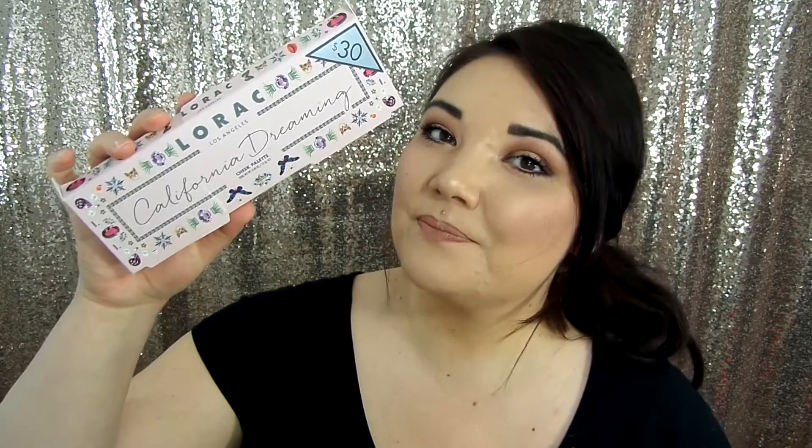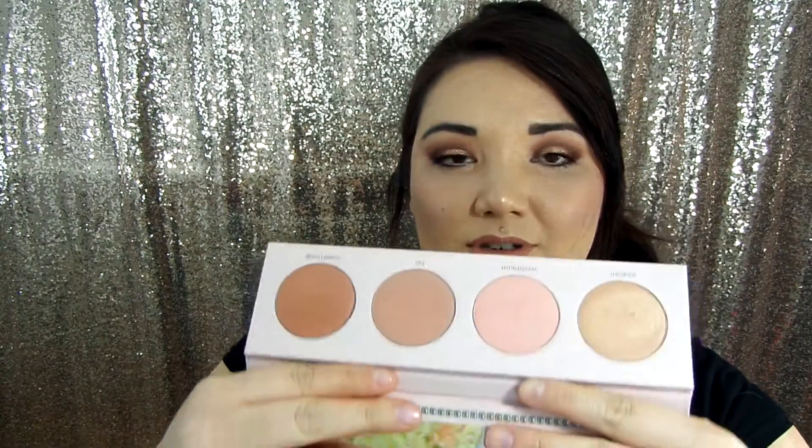Hi guys, welcome back to my channel for the love of glitter. Today I'm doing a first impressions for you guys on the Lorac California Dreamin' Cheek Palette. You can get this at Ulta for $30. I've had my eye on this palette ever since it launched — all the colors just look stunning to me. They're very neutral so you can wear them every day, and I absolutely love it.